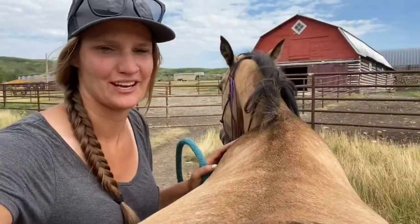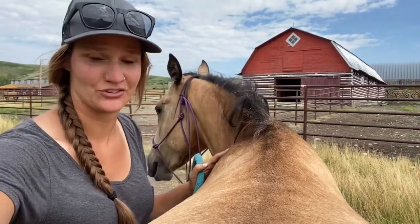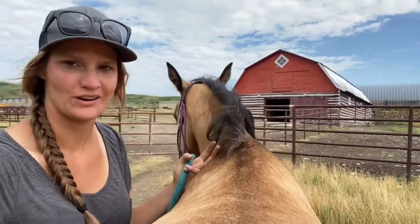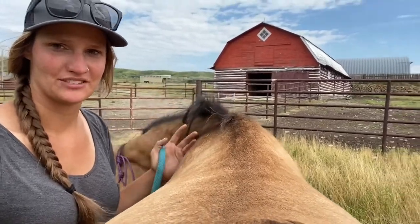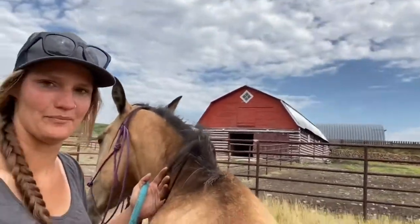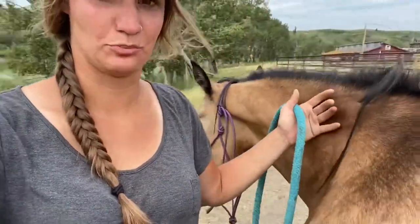The nice thing about the setup I have is I don't have 25 horses to ride a day like a lot of trainers do. I've got my two finished horses, one client horse, and now this girl. So I can spend the time just hanging out with them, really creating a bond and working on them super individually.